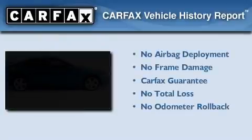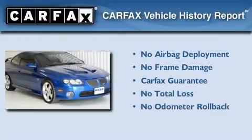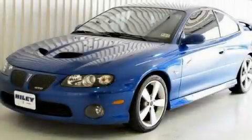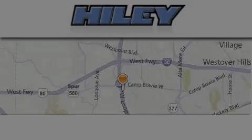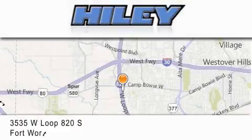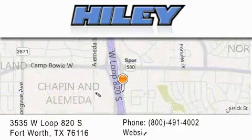Not to mention that this Pontiac qualifies for the Carfax buyback guarantee. Stop by today and test drive this vehicle for yourself. Highley Buick GMC is located at 3535 West Loop 820 South in Fort Worth. Our goal is to exceed all of your expectations to ensure that you'll return for future visits.